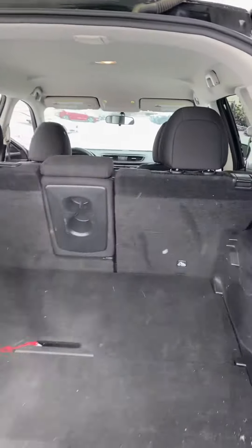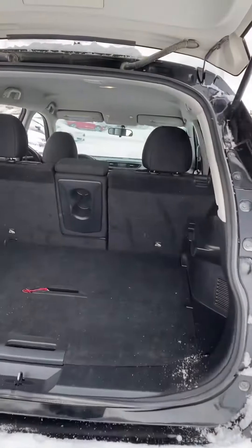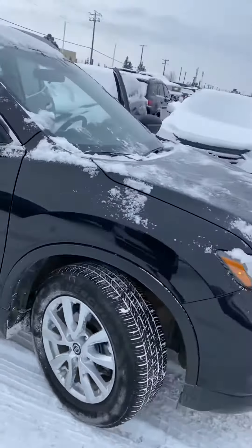Tons of room in the back as well. You've got lots of room for groceries, weekly trips to Costco, or if you've got anybody who's into sports you can definitely fit a goalie bag back there. No major dings or dents on the outside — it's a great vehicle all around, and it handles amazing in this weather so you have to come down and take it for a spin.